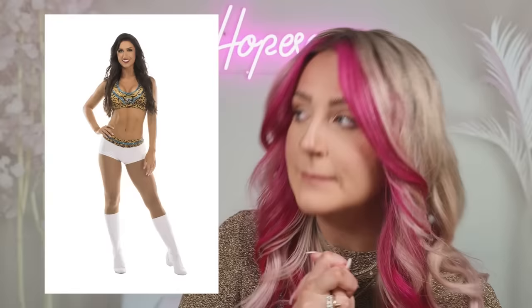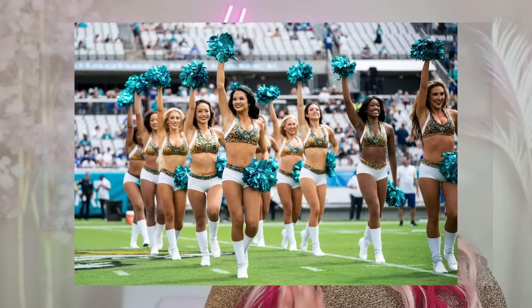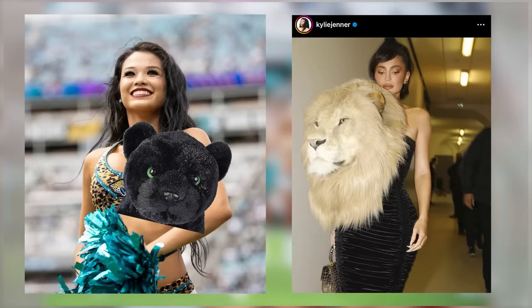The Jaguars — I think you already know what I'm gonna say. Tough palette to work with and a very leopardy top. The Jaguars are literally one step away from pulling a full Kylie Jenner and just having a Jaguar head on their uniform.